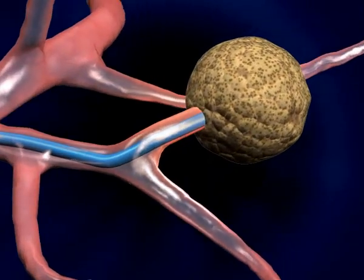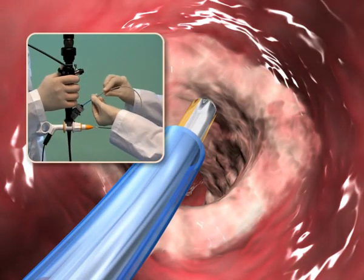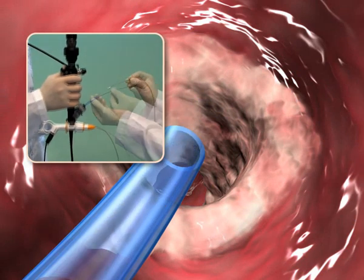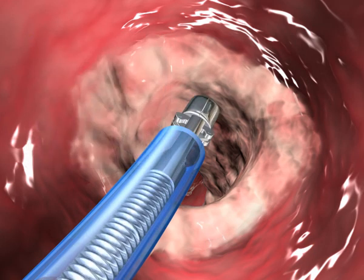After reaching the target, the guide catheter is locked in place and the steerable navigation catheter is removed. The guide catheter now serves as an extension of the bronchoscope channel, providing the physician a pathway leading all the way to the target.